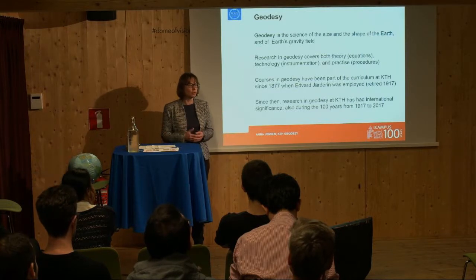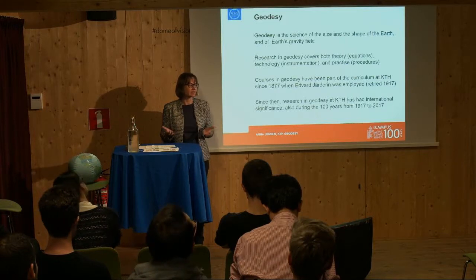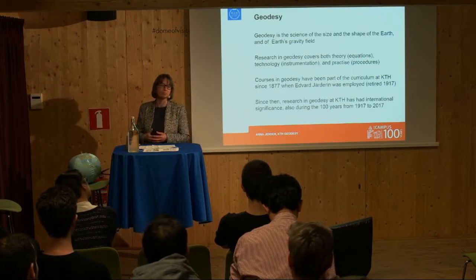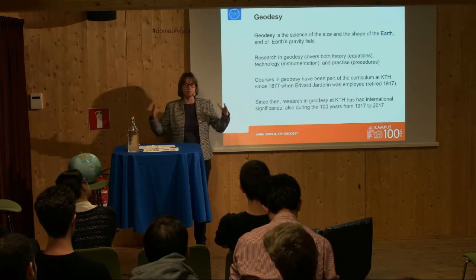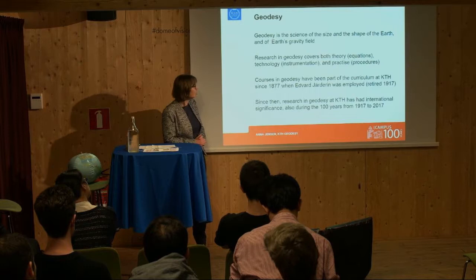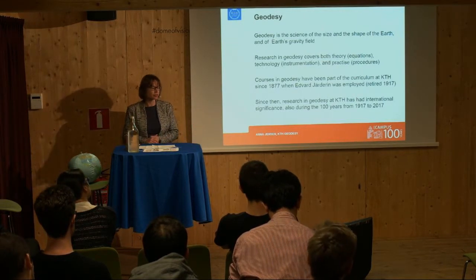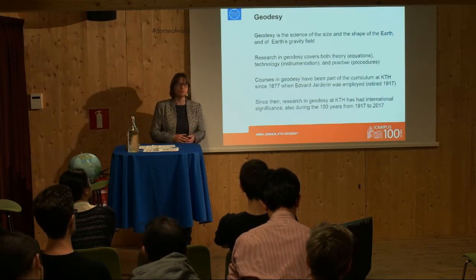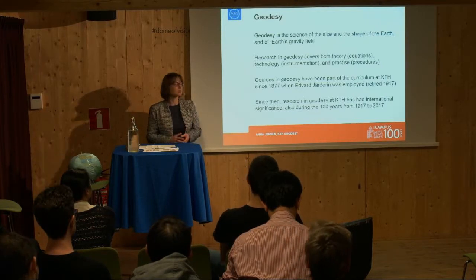Many of you will know geodetic observation techniques or geodetic measurements from land surveying — you've seen a land surveyor in a construction site along a highway where they're doing maintenance work, for instance. But that's only a smaller part of the field of Geodesy. We've had Geodesy at KTH since 1877, with separate courses in Geodesy since then. Geodesy was part of other courses previously, but this is when we saw separate courses.